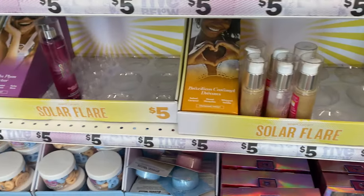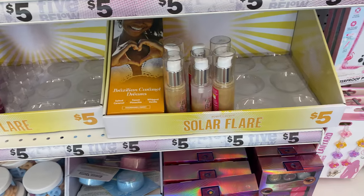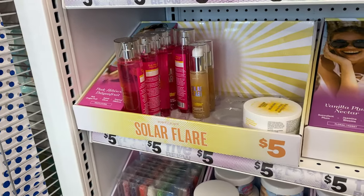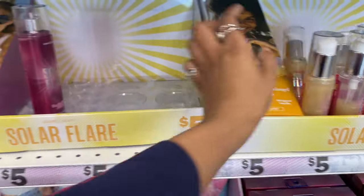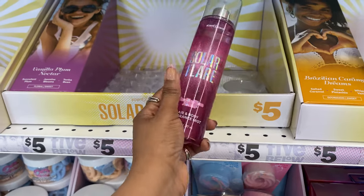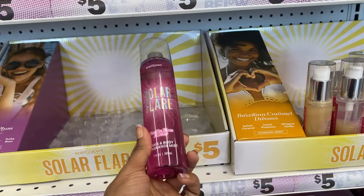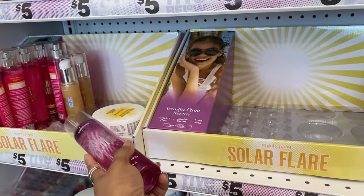They still have the Solar Flare by ScentSect line - ScentSect's take on Sol de Janeiro products. There are three different scents, each with three products: body butter, shimmering body oil, and a hair and body fragrance mist. I've smelled all three, and out of all the products the mist and body oils have the longest-lasting and most potent scent, and they mix very well with the body butter.